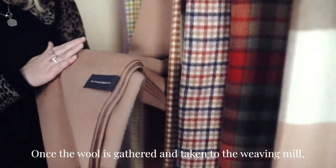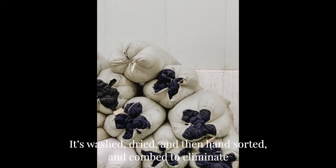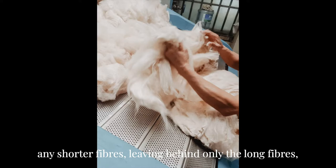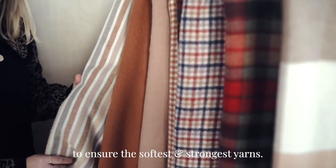Once the wool is gathered and taken to the weaving mill, it's laid out and any impurities are picked out by hand. It's washed, dried, and then hand sorted and combed to eliminate any shorter fibres, leaving behind only the long fibres to ensure the softest and strongest yarns.